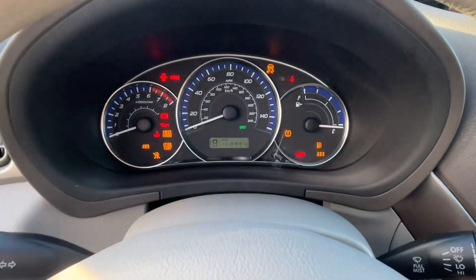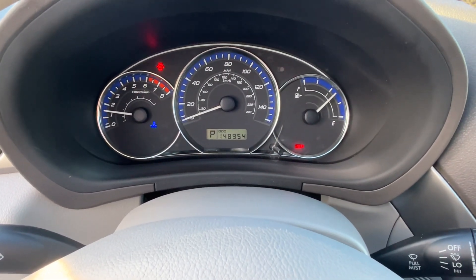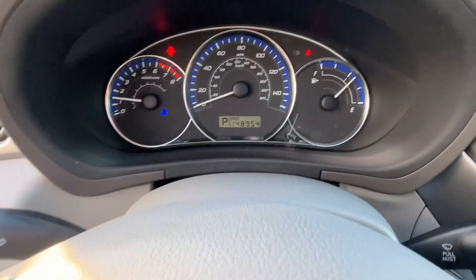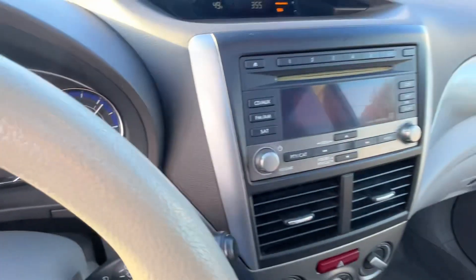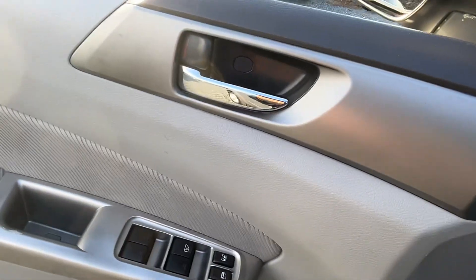Starting it up here for you. You'll see no lights on the dash. The blue light means that it's cold. When it warms up, that'll go away. If it would overheat, you'll have a red light. There's no temperature gauge.